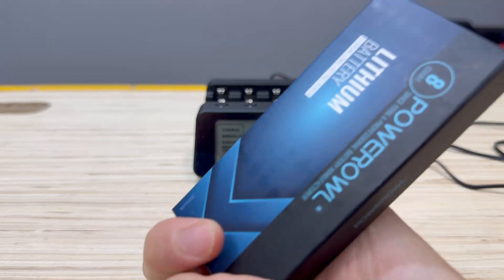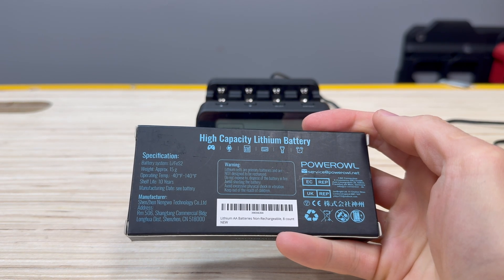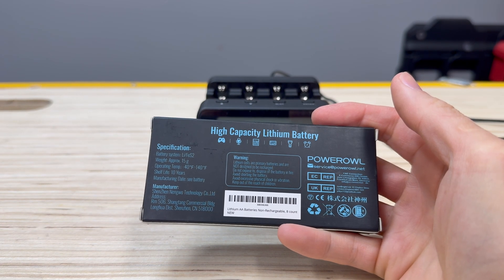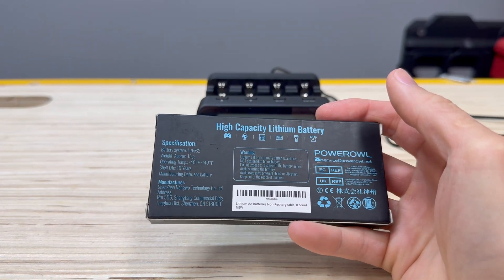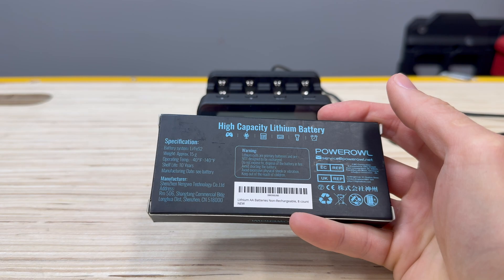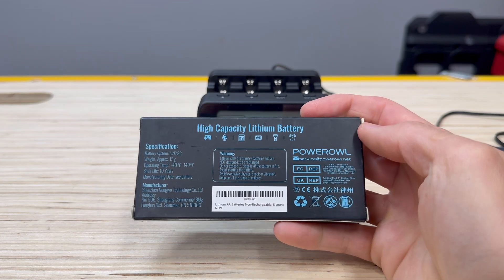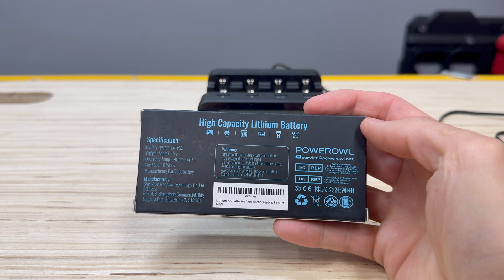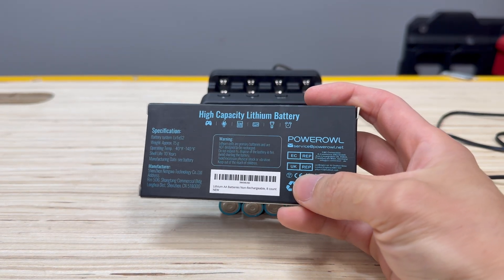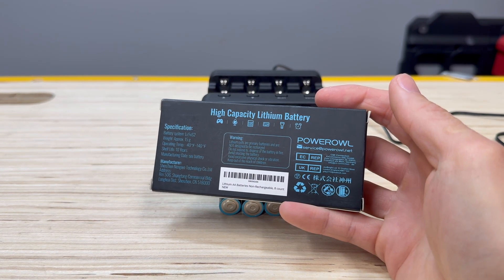There's not too much marketing on this — the front just tells you exactly what it is. On the back, it says the battery system is lithium FeS2. The shelf life is 10 years, which is good if you're prepping and storing batteries. Each one weighs approximately 15 grams, and the manufacturing date is on the battery. This is made in China. It's a high-capacity lithium battery — do not charge, expose to fire, all that kind of fun stuff with lithium batteries. It's also going to be sold in the UK and EC, and there is a PowerOwl.net you can contact.